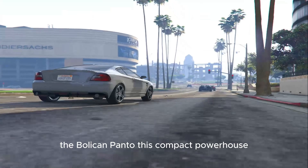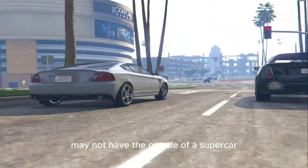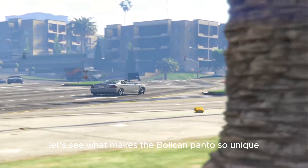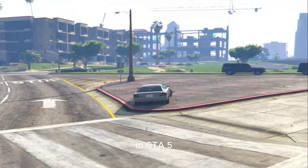This compact powerhouse may not have the muscle of a supercar, but don't be fooled by its size. There's more to this car than meets the eye. Let's see what makes the Bollican Panto so unique in GTA V.